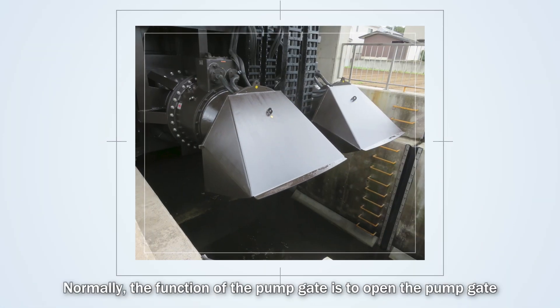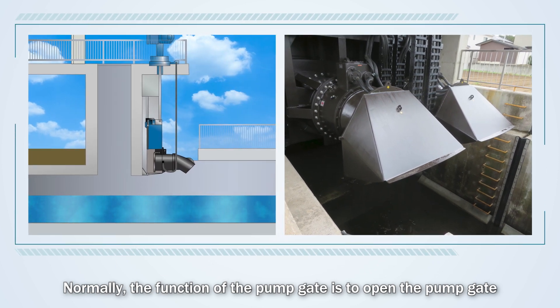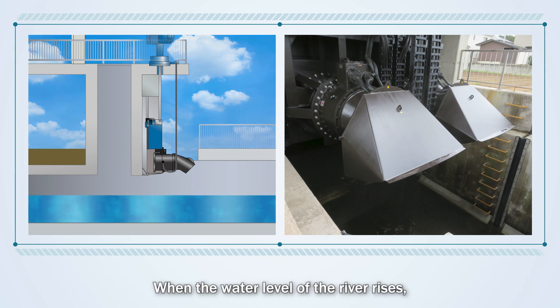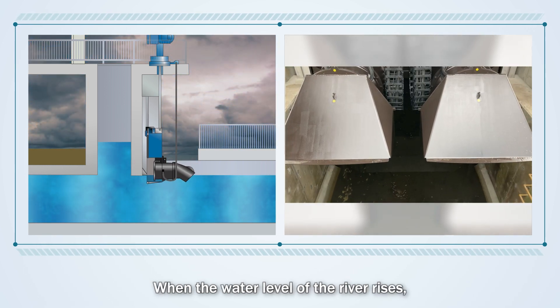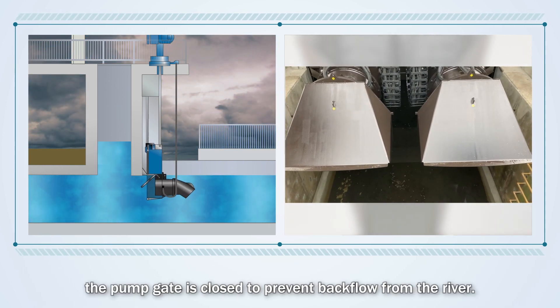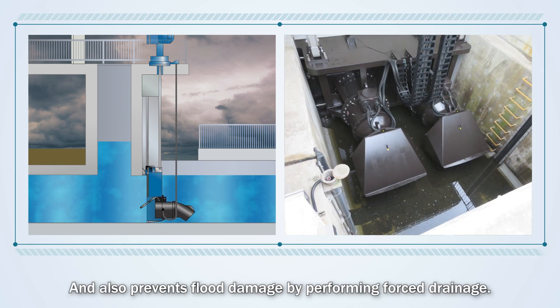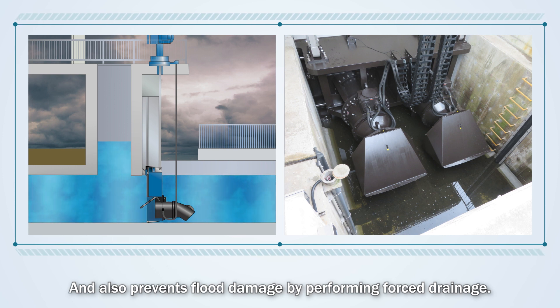Normally, the function of the pump gate is to open the pump gate and remove the internal water by gravity flow. When the water level of the river rises, the pump gate is closed to prevent backflow from the river, and also prevents flood damage by performing forced drainage.